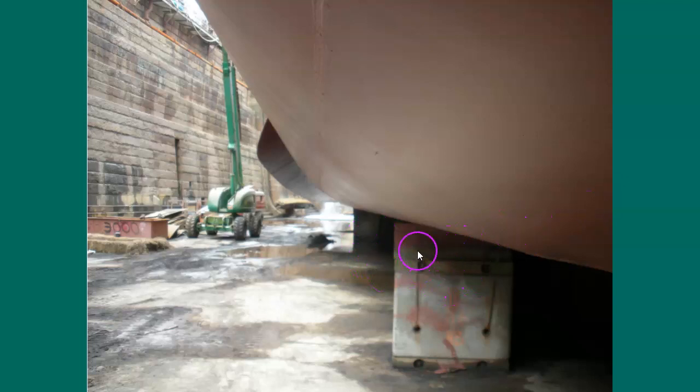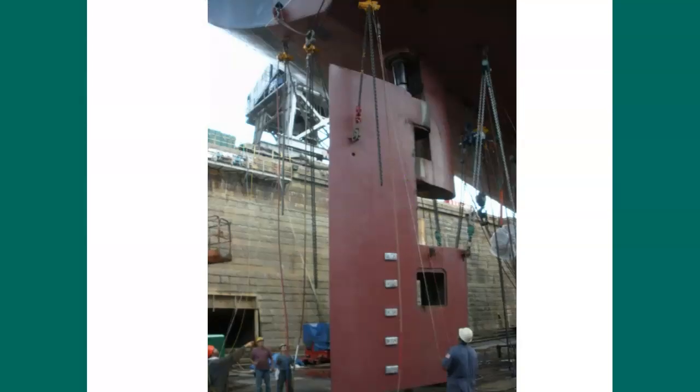Here's a picture of the blocks. Notice that the shipyard workers have selected just the right wedge to, as perfectly as you possibly could, meet the slope of the ship's hull as it comes into contact.